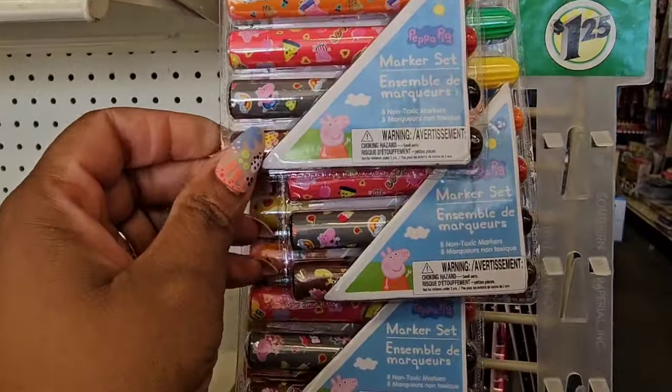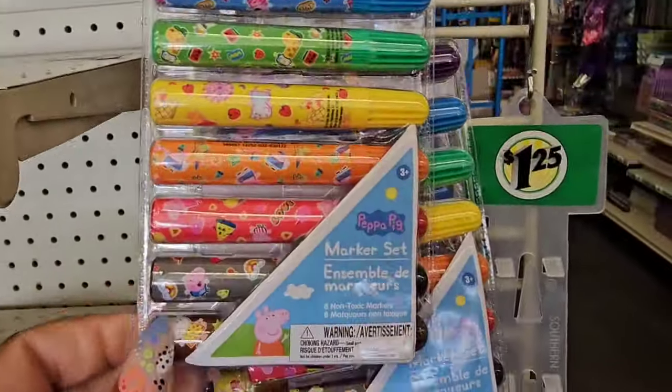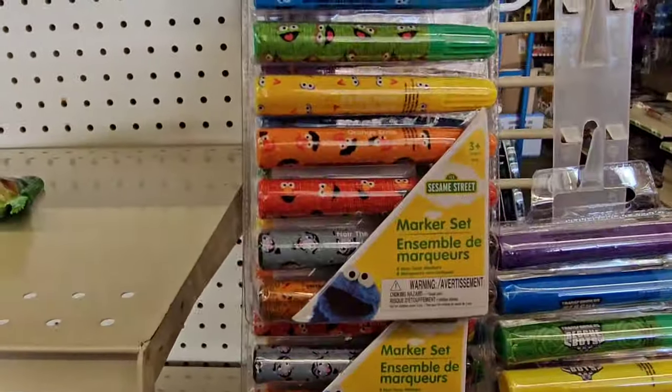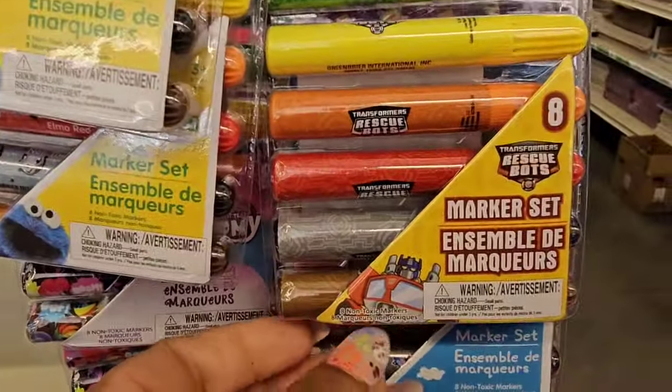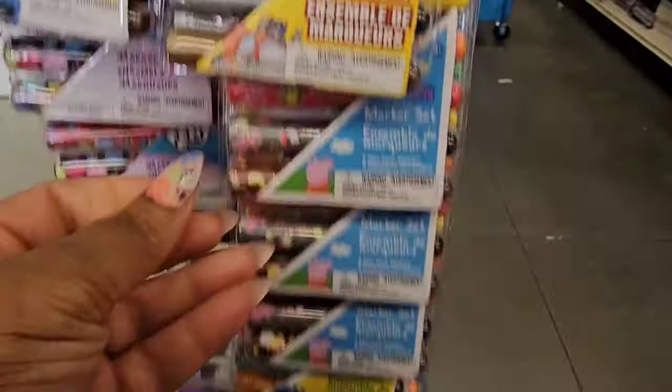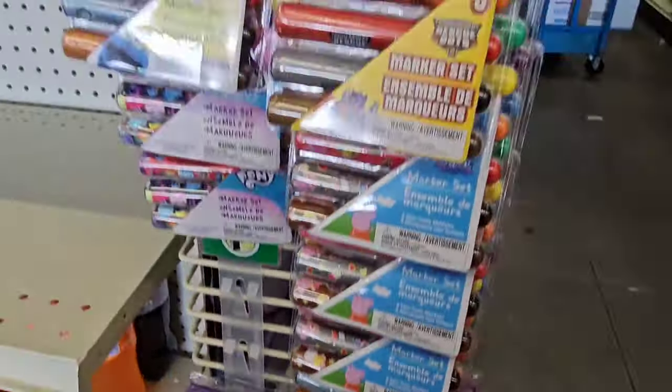From Peppa Pig they have this marker set — looks like eight markers. They also have some for Sesame Street, My Little Pony, and Transformers. Haven't seen those before either.